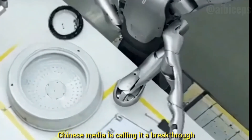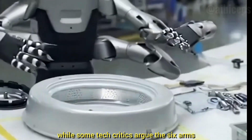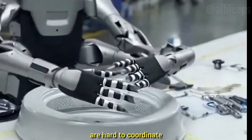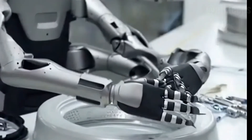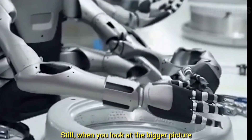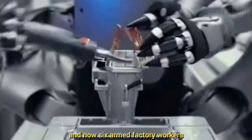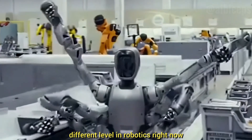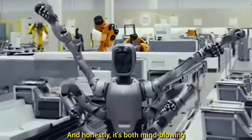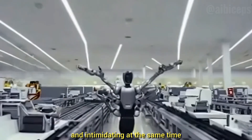Reactions are mixed — Chinese media is calling it a breakthrough that can replace three human workers, while some tech critics argue the six arms are hard to coordinate and could slow things down if the AI isn't perfect. Still, when you look at the bigger picture — AI traffic police, robots on army borders, and now six-armed factory workers — China is clearly operating on a completely different level in robotics right now, and honestly it's both mind-blowing and intimidating.